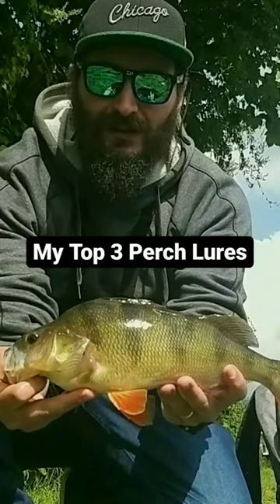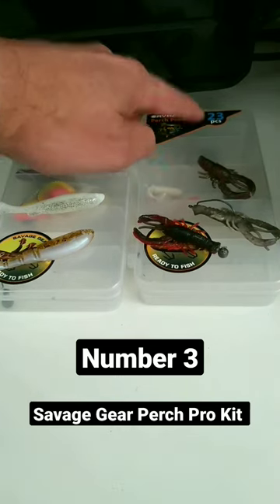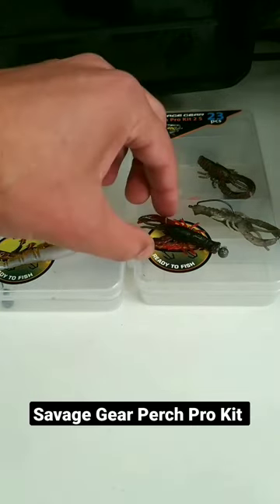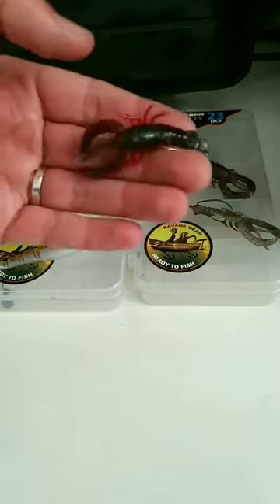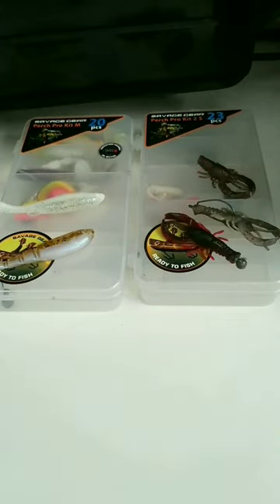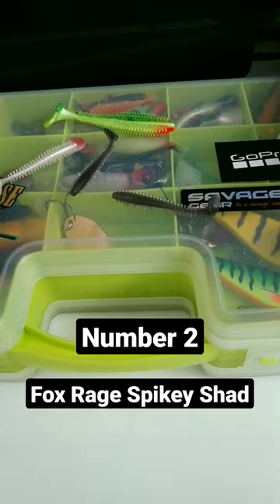My top 3 perch lures. Number 3 — it's not a lure on its own, it's more like a kit. You can get the medium version and the small. This is the Savage Gear Perch Pro Kit. If you're not sure where to start and don't want to choose different lures, you'll have a good selection here. The small comes with some creatures as well, which is perfect, and comes with jig heads. I will recommend this 100%.